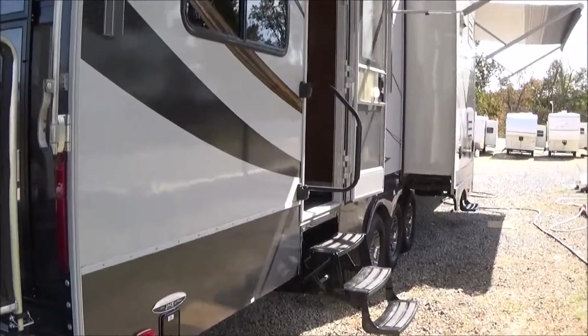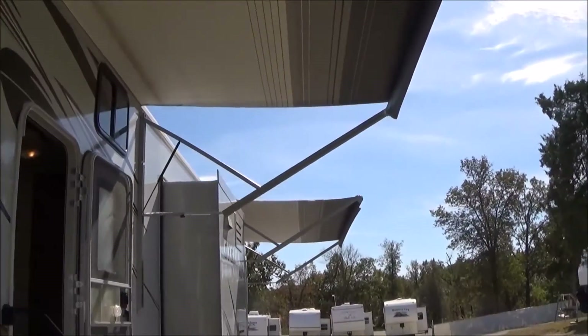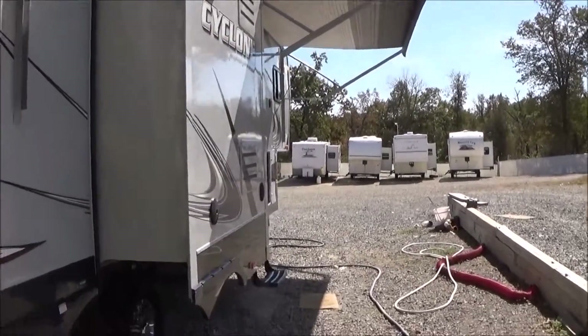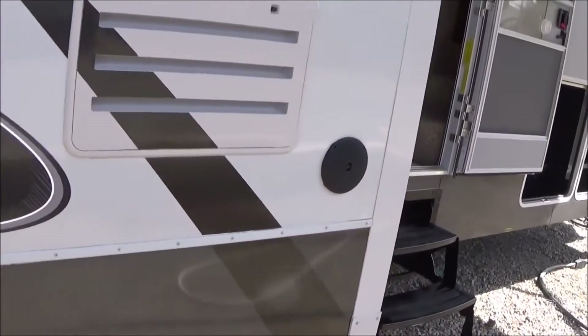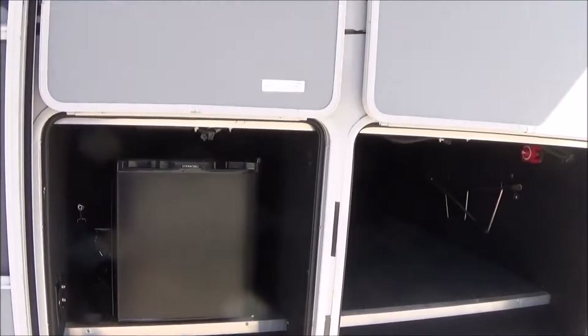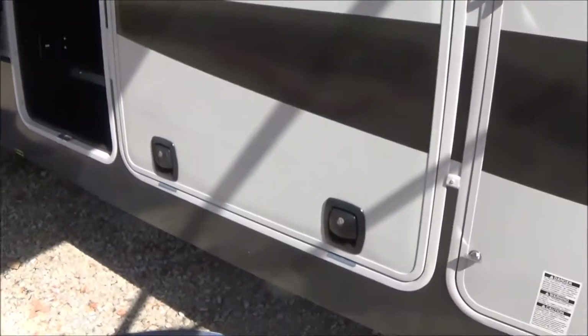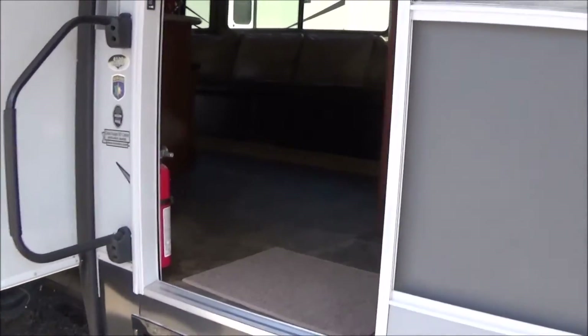Over on the passenger side you've got power rear jacks, power awnings — both awnings are powered. There are outdoor speakers and a full outdoor stereo system. This also has the new slam doors. You've got a beverage cooler in here, and inside here is your pass-through storage compartment. These are slam doors so you just slam it and forget it. Coming up inside your new Cyclone.